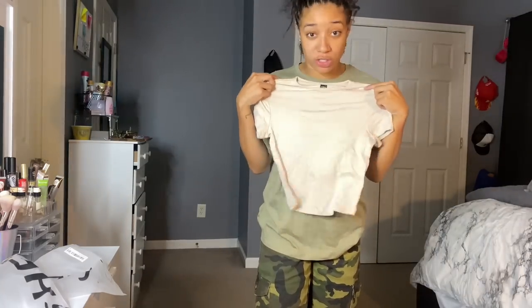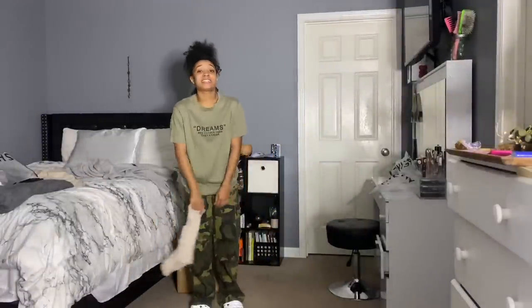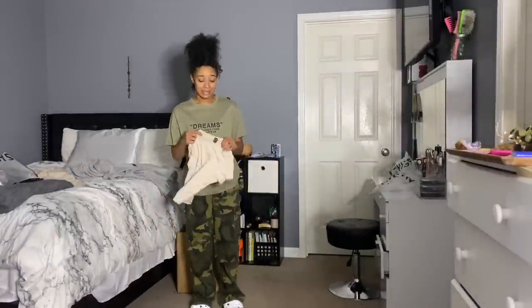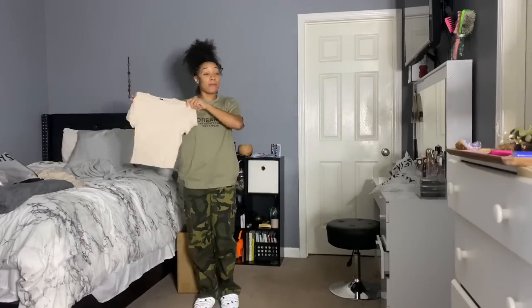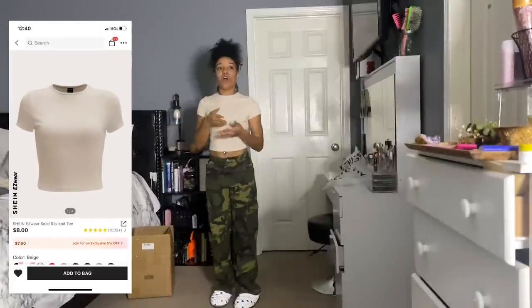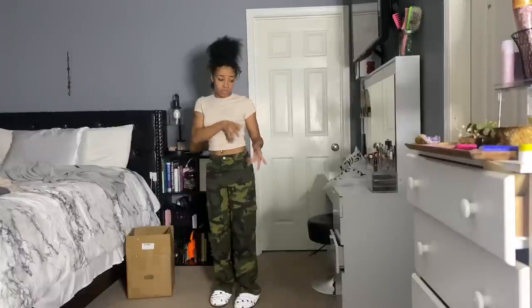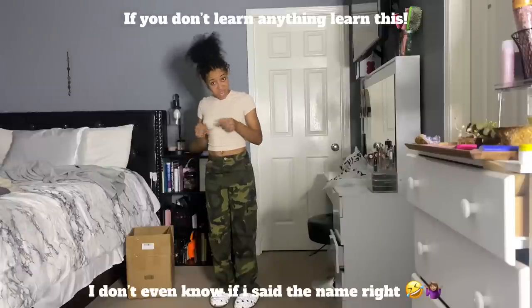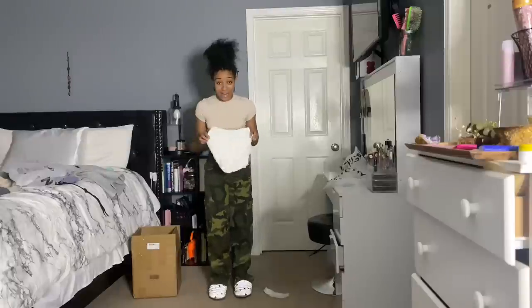This is just a regular extra small shirt. I had to change sceneries and charge my camera — it was dying. This is an 8 out of 10. For this Shein haul I really wanted to get basic clothes, because you don't need designer, you don't need Givenchy — none of that. As long as you're styling, you're spelling, and don't forget it.